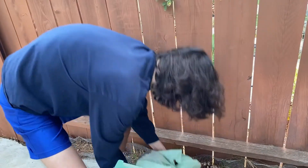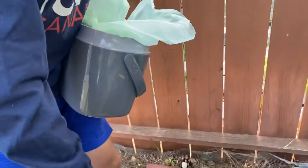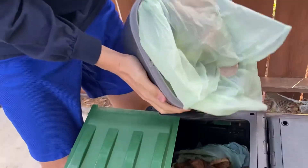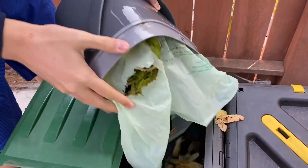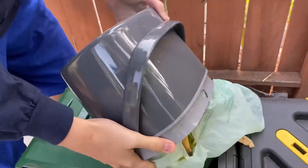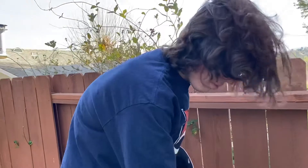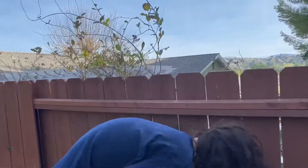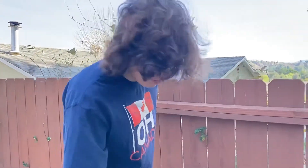Alright guys, here goes nothing. That's composting for you — pretty simple, huh? Now we just gotta close this up, give it a spin. And that's composting — real simple and easy.